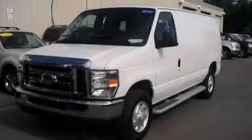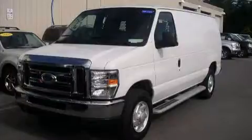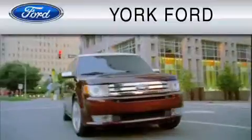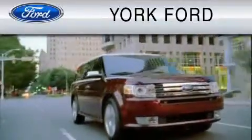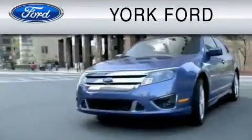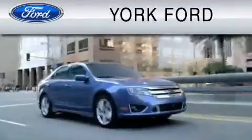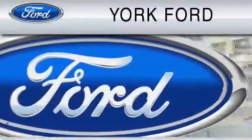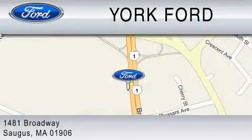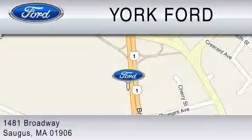Stop by today and test drive this vehicle for yourself. York Ford is dedicated to do everything possible to ensure that the experience you have selecting your vehicle is as pleasant as possible. We are located at 1481 Broadway in Saugus. Thank you.